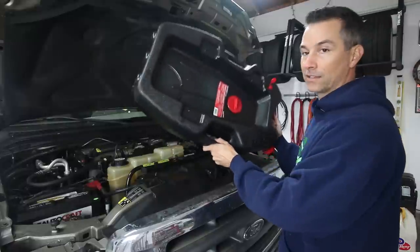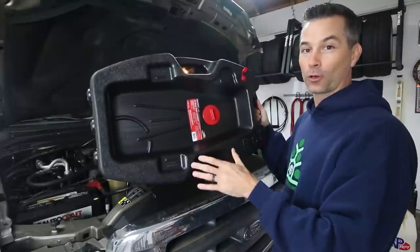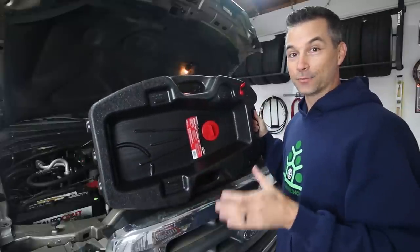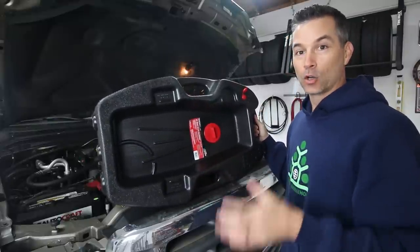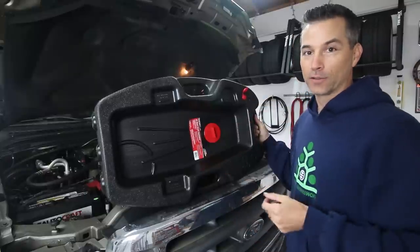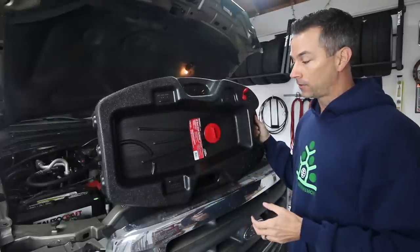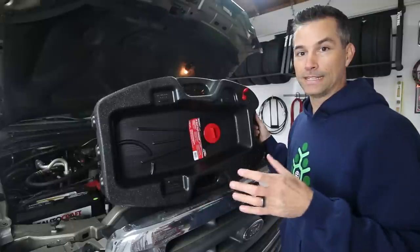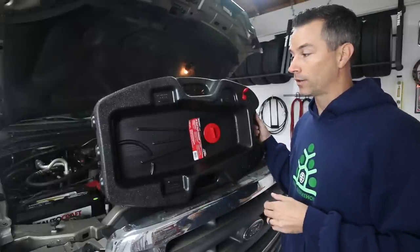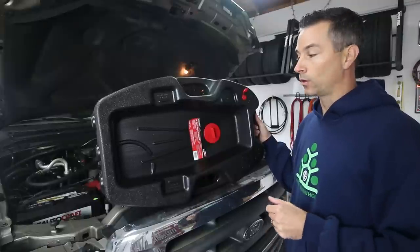We have a life-size oil drain pan — this thing holds 24 quarts of oil. Remember, this truck holds 15 quarts, so you're going to be dumping oil for days when you drop that drain plug. Make sure you have an oil drain pan large enough to contain all the oil, to minimize the mess when the oil is pouring out. Let's get under there and get the drainage started.